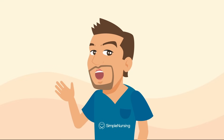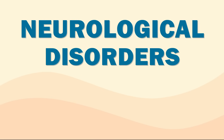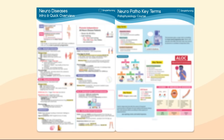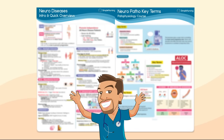Hey everyone, Nurse Mike here from SimpleNursing.com. Today we're tackling a quick review of the major neurological disorders, including Parkinson's, MS, MG, and ALS. We're breaking it all down, making it simple, and packing it with memory tricks to make sure it sticks. If you're a Simple Nursing member, be sure to grab these two study guides located in the membership area. And let's lock this information in.